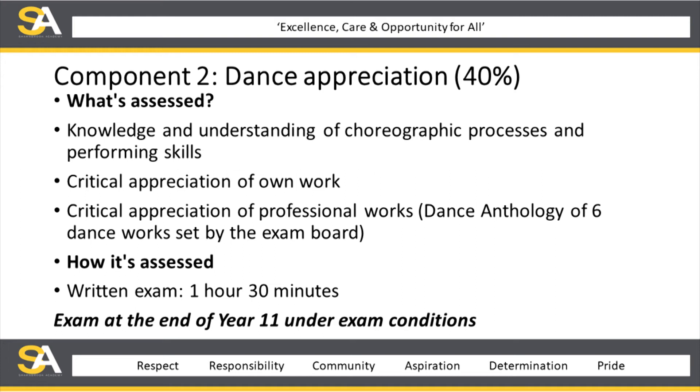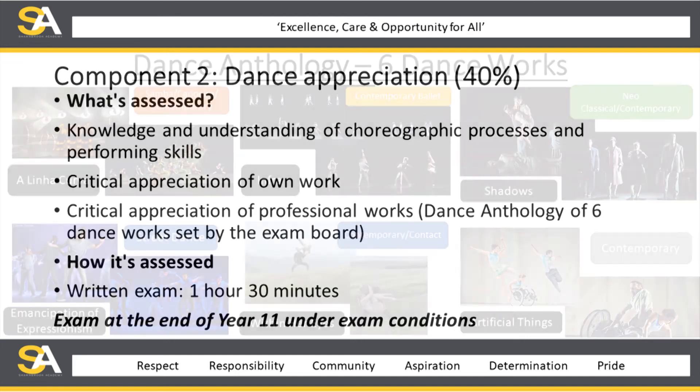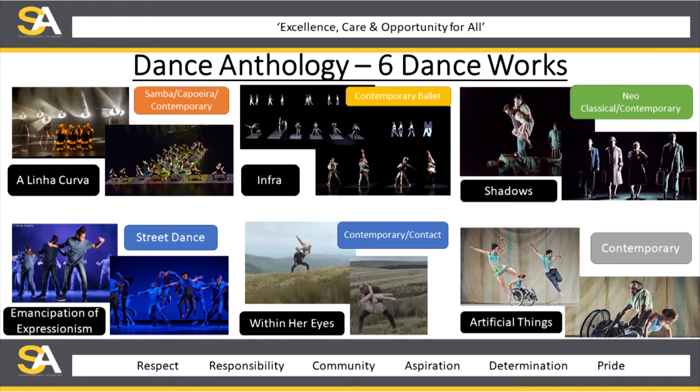All of this is done within lessons, so whatever they have to do theoretically, we try to incorporate into the practical lessons. That assessment is undertaken at the end of year 11 under exam conditions — it's a written exam one and a half hours in length. There is a dance anthology of all the works. In the bottom left-hand corner you can see the dance works, and in the top right of the two pictures you will see the dance styles covered within those works in the anthology.